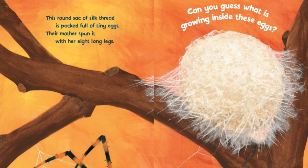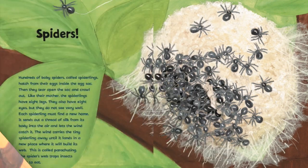This round sack of silk thread is packed full of tiny eggs — their mother spun it with her eight long legs. Can you guess what is growing inside these eggs? Spiders! Hundreds of baby spiders called spiderlings hatch from their eggs inside the egg sack.